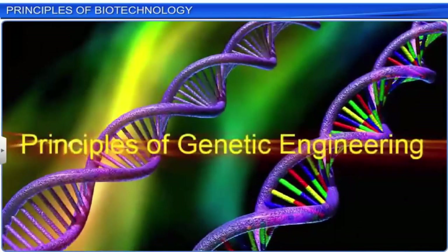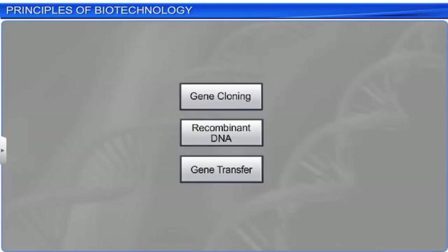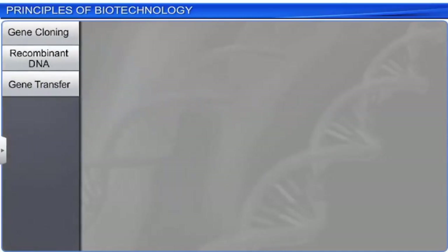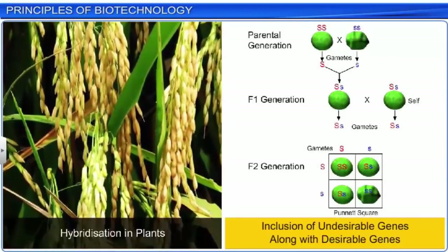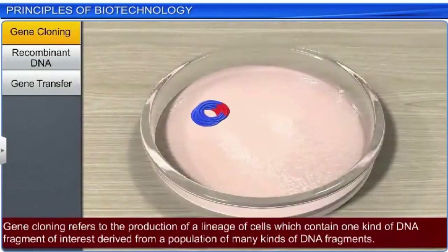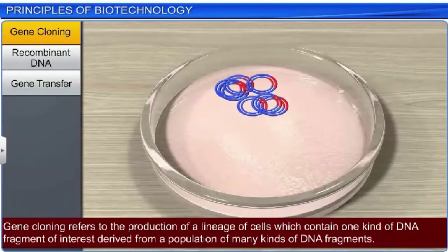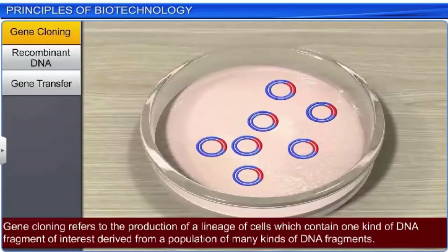Let us now understand some of the principles of genetic engineering that have been used for biotechnology. Techniques such as gene cloning, recombinant DNA, and gene transfer help to isolate and select only desirable genes, and avoid the transfer of undesirable genes in target organisms. This helps improve traditional hybridization procedures where undesirable genes often get included. Gene cloning refers to the production of a lineage of cells which contain one kind of DNA fragment of interest, derived from a population of many kinds of DNA fragments.